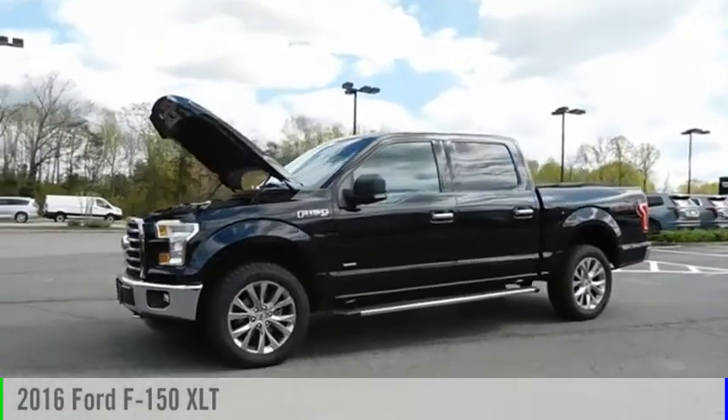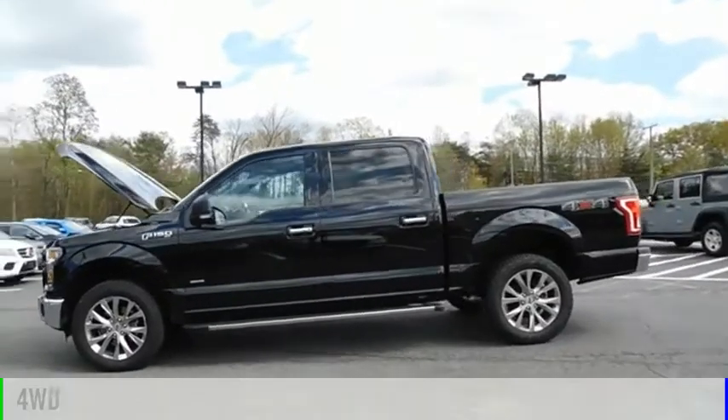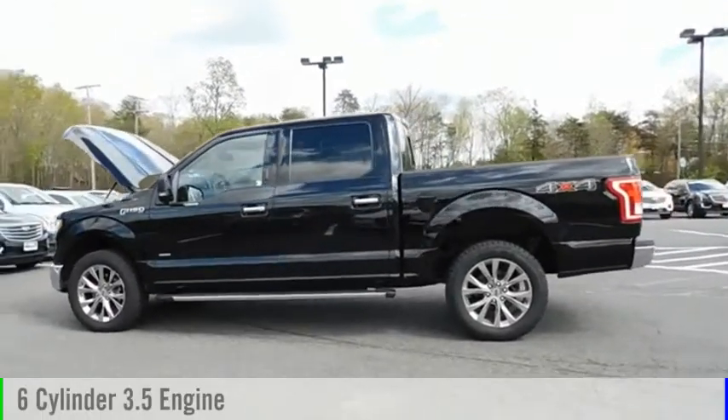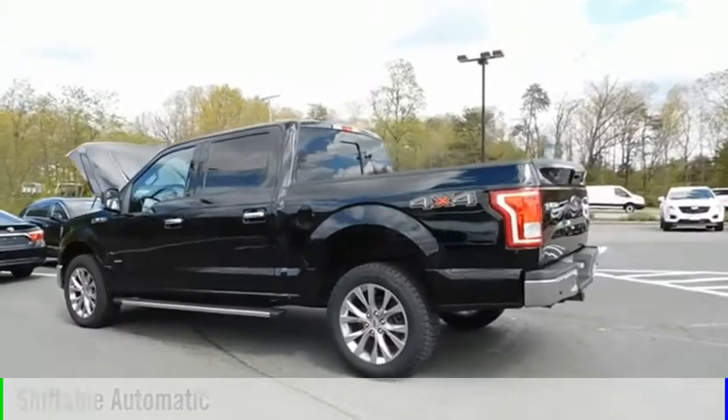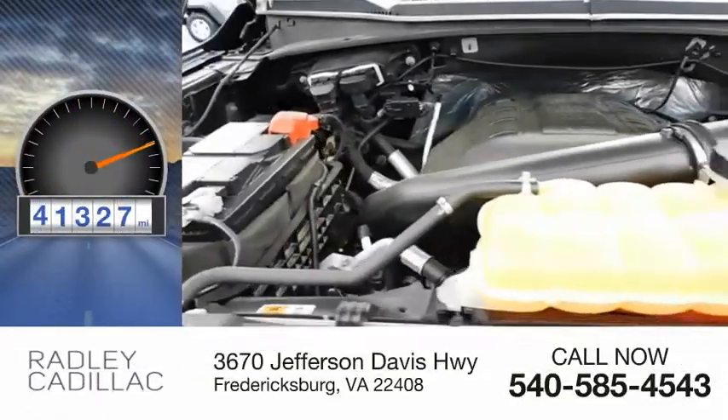We are pleased to show you the 2016 F-150. This vehicle is powered by a four-wheel drive, six-cylinder, 3.5-liter engine, and comes with an automatic transmission. This vehicle has less than 45,000 miles.